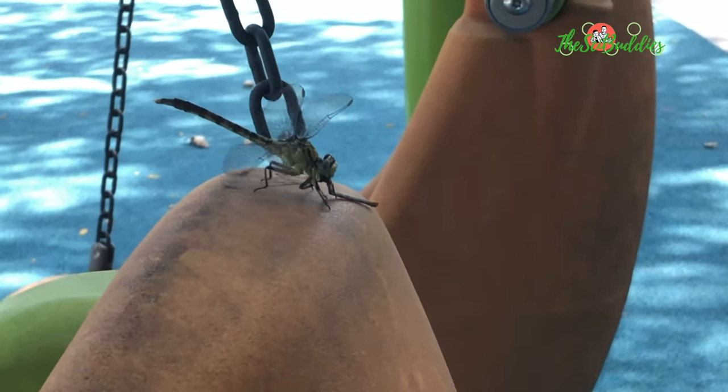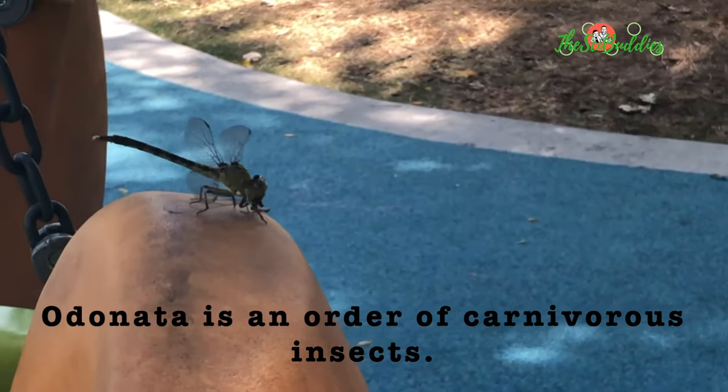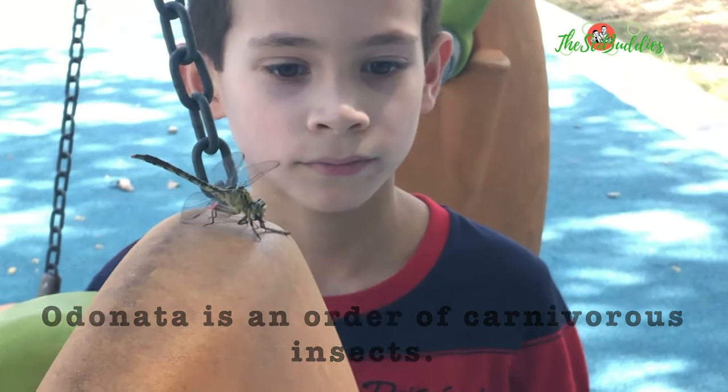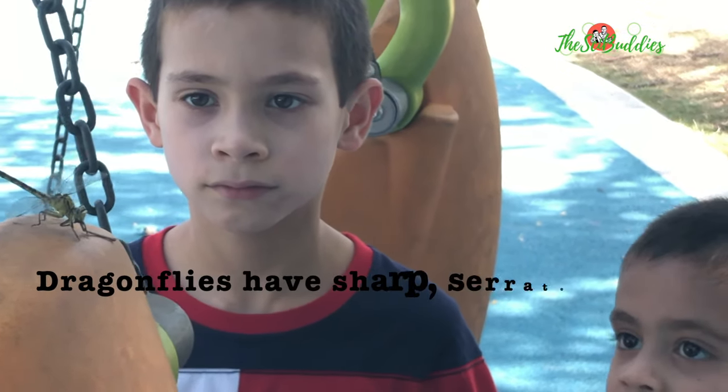That little thing has wings. No, no, right here. Bite Elden slowly. You see the dragonfly? Now don't touch. Go near Elden so you can see it, kids.